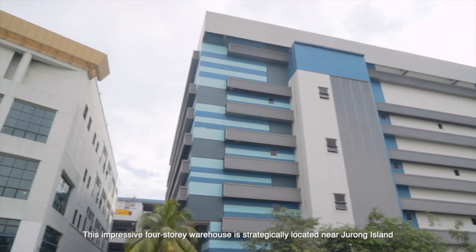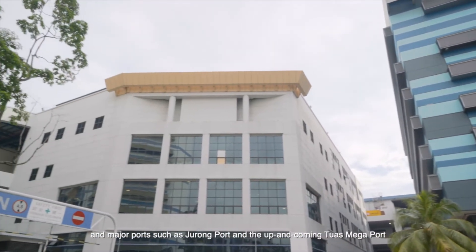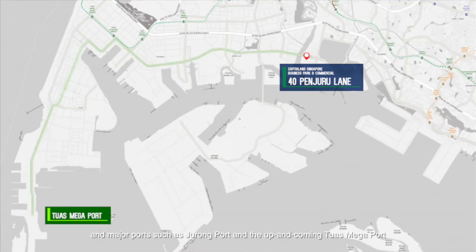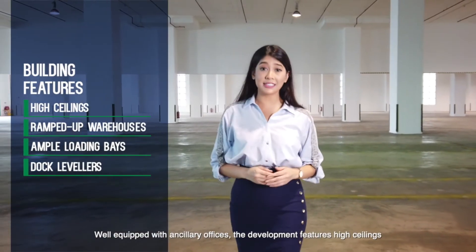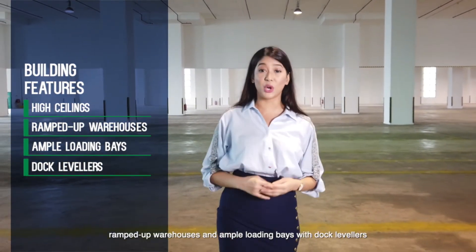This impressive 4-storey warehouse is strategically located near Jurong Island and major ports such as Jurong Port and the up-and-coming Tuas Mega Port. Well-equipped with ancillary offices, the development features high ceilings, ramped-up warehouses and ample loading bays with dock levellers.